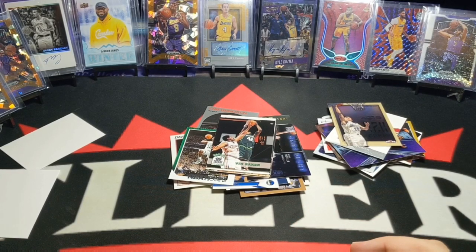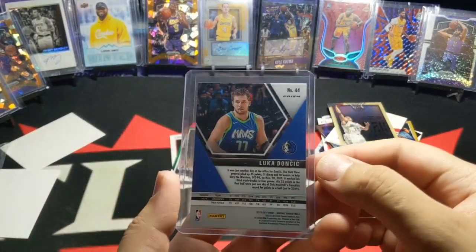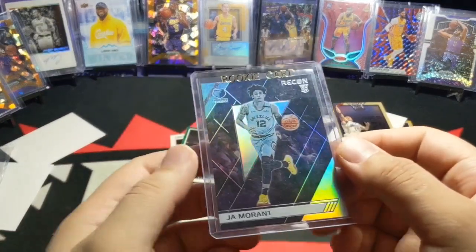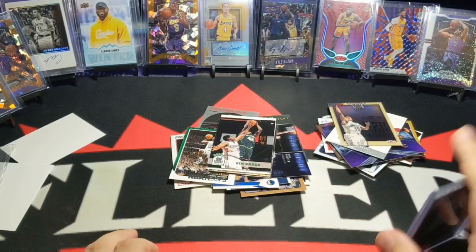I also picked up some additional cards — this Luka Mosaic Green. I don't have any Lukas for Mosaic, so that'll be the first. And then this Ja Morant Recon. And that's pretty much it.